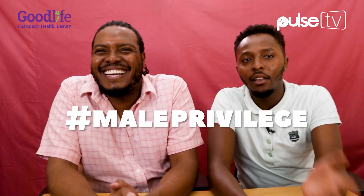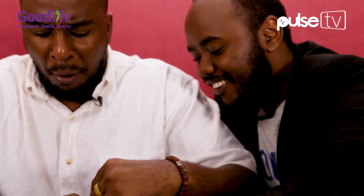Hashtag male privilege. Are you ready? One, two!